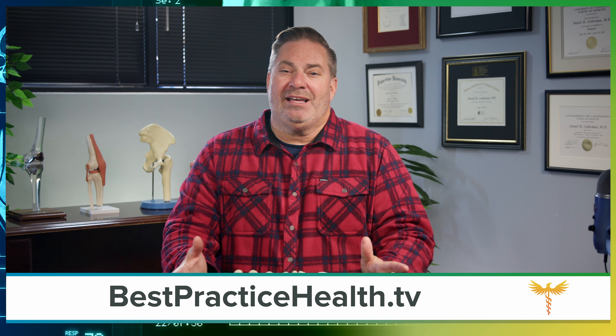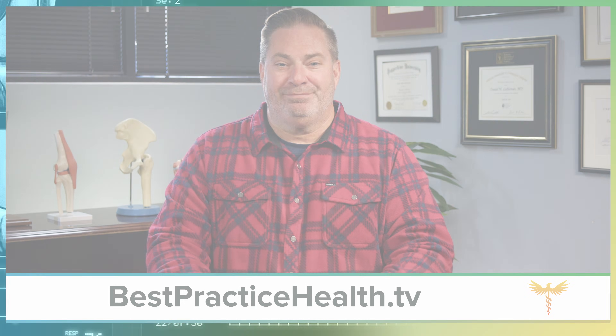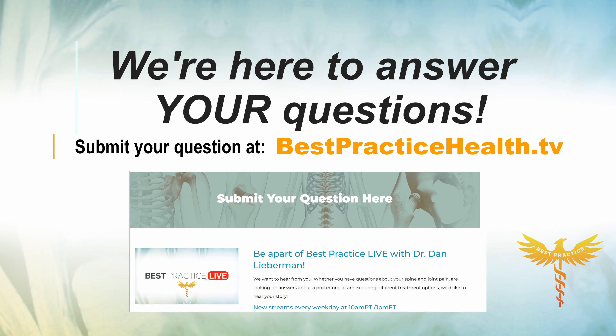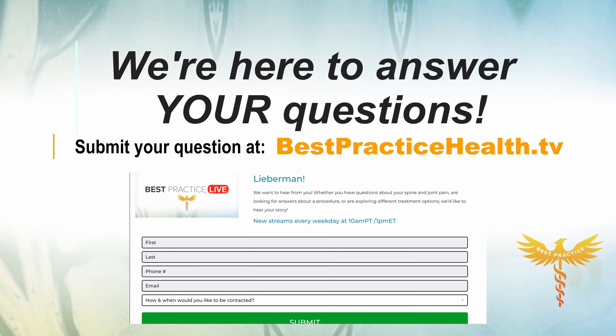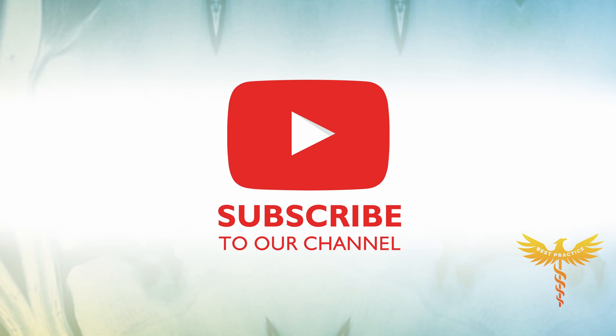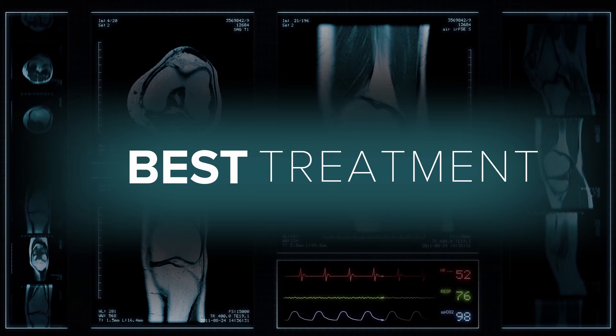I hope this breakdown helped and you become more comfortable with what's in store if you're having a spinal fusion. For more information, visit our website or reach out to us. I'm Dr. Dan Lieberman, and from everyone here at Best Practice, we wish you a speedy recovery. If you have a question you'd like answered on Best Practice Live, click the link to our website and complete the submission form — the more information you give us, the better we can answer your question. Please like and subscribe to our channel to stay up to date with information about your spine and joint health.